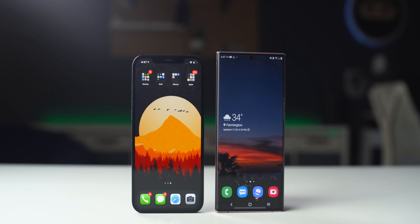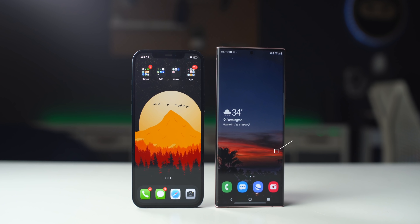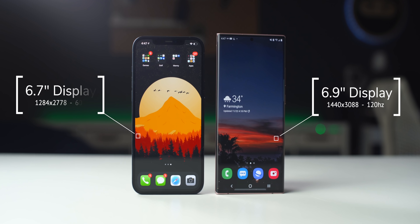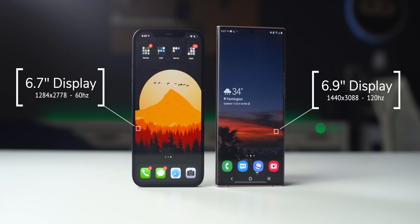First, we've got to start with the biggest feature: the screen. The Note 20 Ultra has a massive 6.9-inch display, and the iPhone 12 Pro Max is a little bit smaller at 6.7 inches. Both screens are OLED with HDR and they're super bright. Samsung is using HDR10+, where the iPhone is using Dolby Vision. When looking at HDR photos on the iPhone, you can really see the difference, whereas on the Note 20, HDR photos don't take full advantage of the screen.